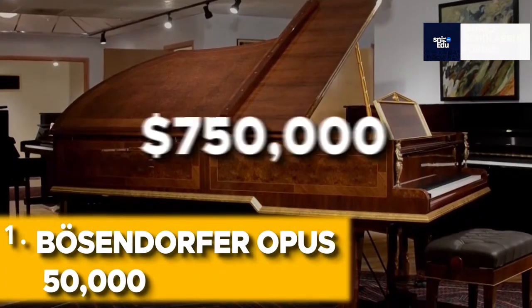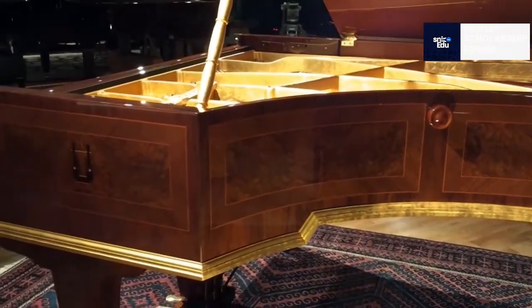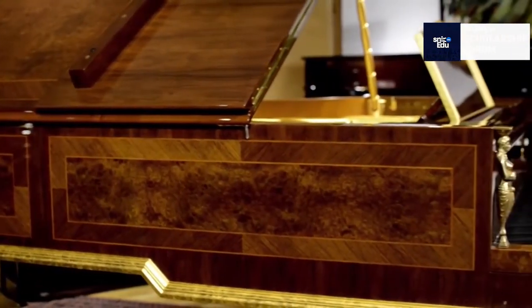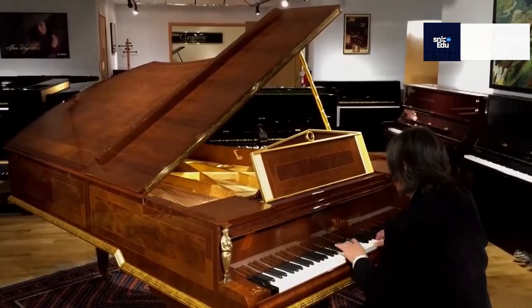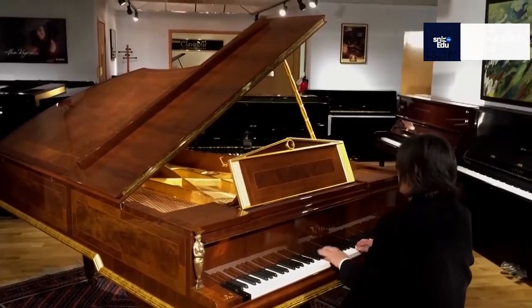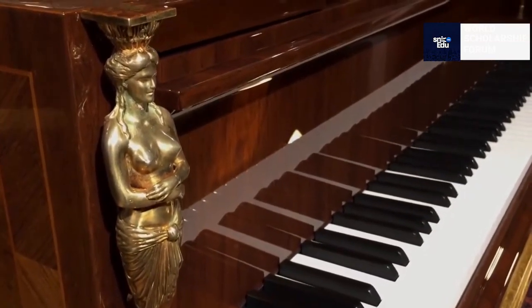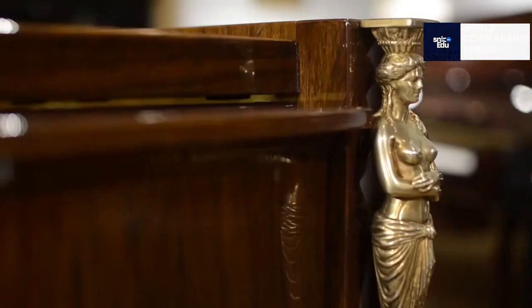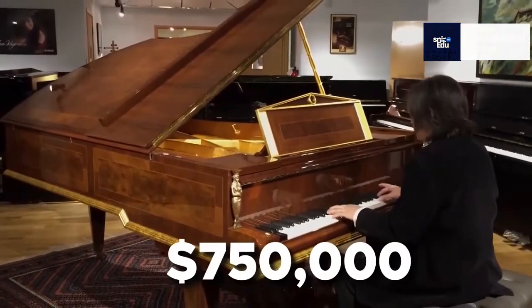Bosendorfer Opus 50,000 — $750,000. The renowned Opus 50 semi-concert grand piano was made by one of the oldest piano manufacturers in the world, to commemorate both its 185th anniversary and its 50,000th piano. The 225 model features veneers of French bullwood, maple, pear, and walnut as the base. Several hand-applied 24K gold leaf design components culminate in two front-facing female caryatids. This magnificent neoclassical piano has a market worth over $750,000.